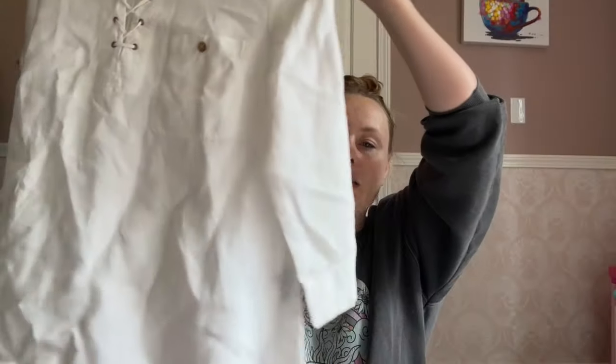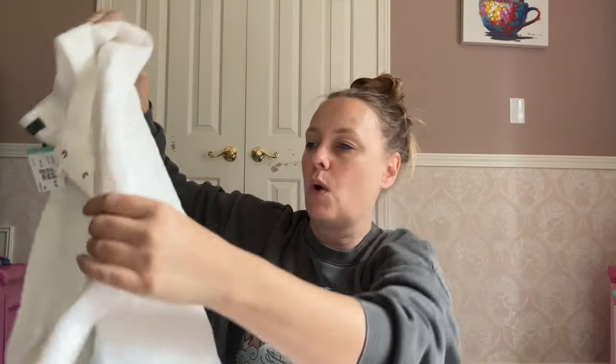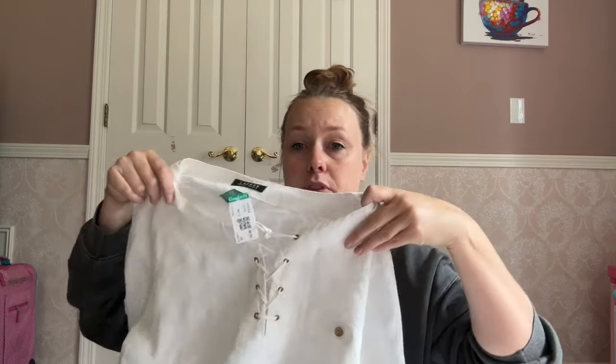This is a Lauren Ralph Lauren linen blouse with a lace-up on the top. It is white, but I checked it over really carefully and did not see any flaws. I think it's 100% linen — I can use some really good keywords like lagenlook and natural fibers. It's 100% linen and I paid $1.99. It's also a size large, so good size.